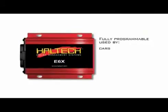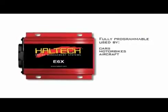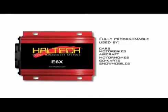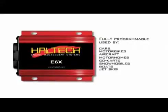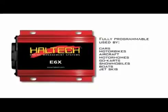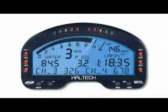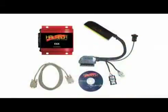Haltech now manufacture fully programmable management systems for use in cars, motorbikes, aircraft, motorhomes, go-karts, snowmobiles, boats, and even jet skis. They have something to suit every budget. The company also developed original equipment for manufacturers and kits for other companies.